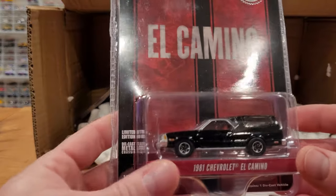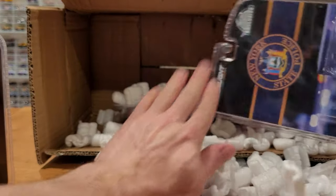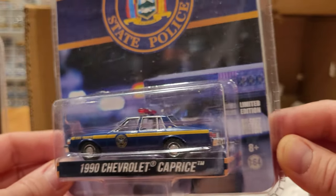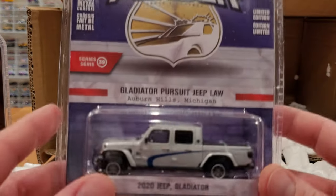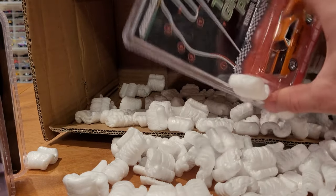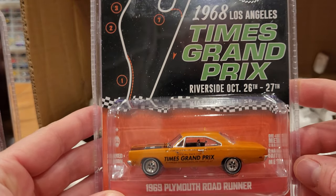We got a third El Camino — I guess you really want some El Caminos for the collection. Certainly one of these is going to go to the junkyard for some junkification. And New York State Police on this one, another exclusive — 1990 Chevrolet Caprice, the State Trooper livery on the sides. These are all getting opened up. Hot Pursuit Series 39 — we've got a few vehicles from the series, but not a complete series. I do not collect complete series anymore — there's just so much to choose from. Series 40 looks like the newest.